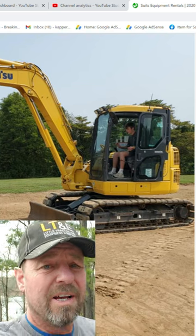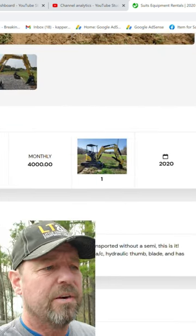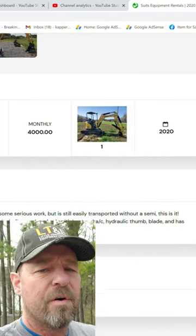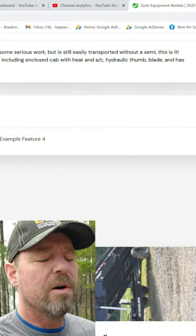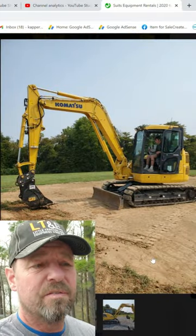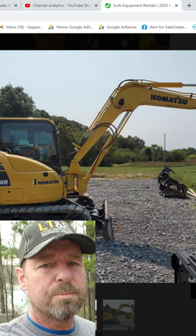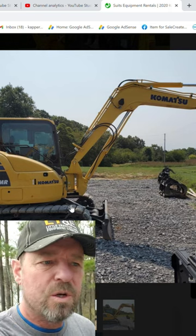We're getting delivered an 88-horsepower Komatsu excavator with a blade. We'll have it for a full month, so we are going to tear into that property — since the mortgage is so big on it, time is of the essence. This is going to be exciting: double the size and double the horsepower of my Bobcat E42.